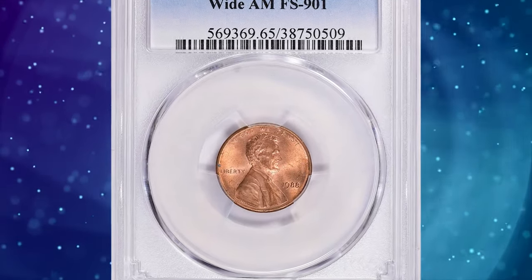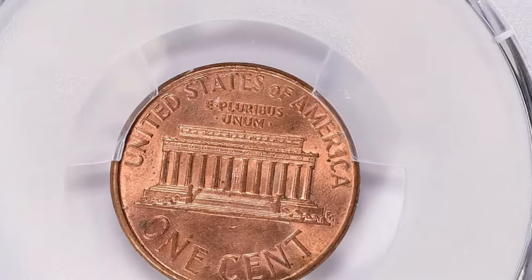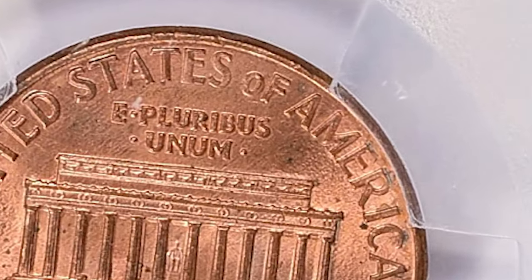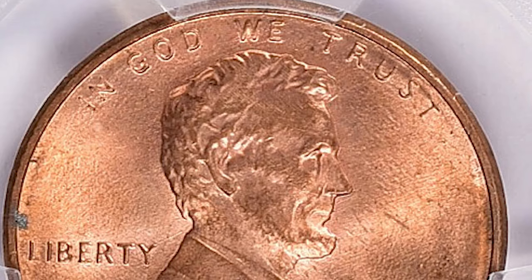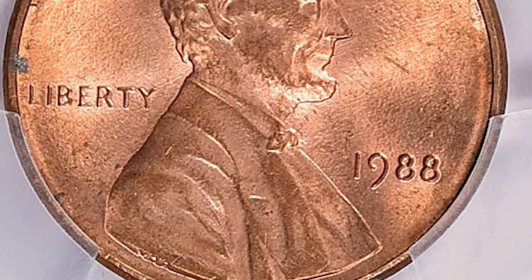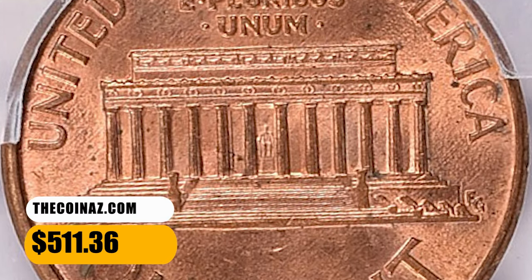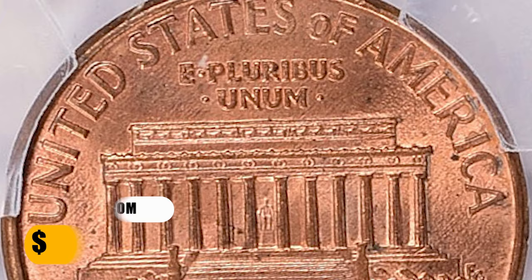Starting off our list at number 7 is the 1988 Lincoln Cent with the elusive Wide AM. Take a look at the spacing between the A and M in America on the reverse. This variety is considered quite scarce, and if it's graded as MS65 Red, it's even more desirable among collectors. This one was sold for $511.36 with buyer's fee.